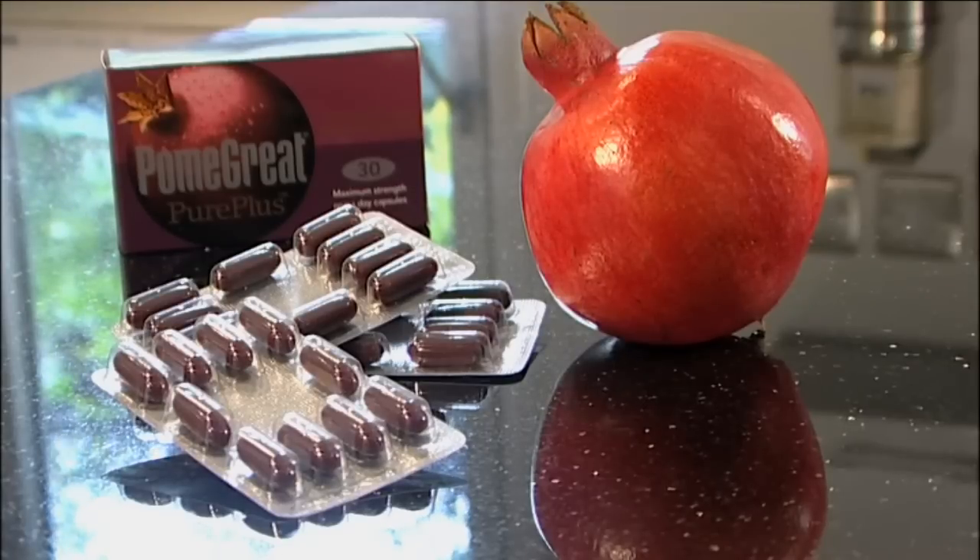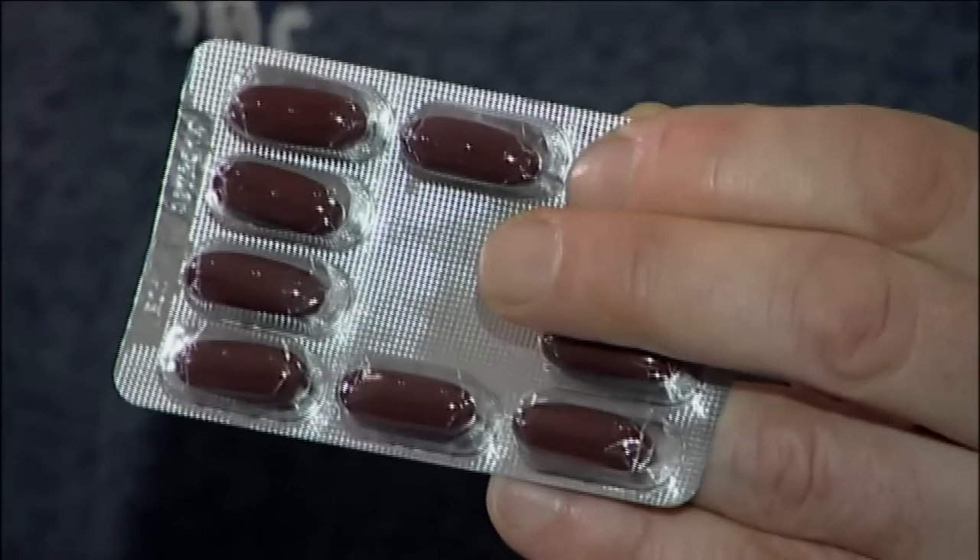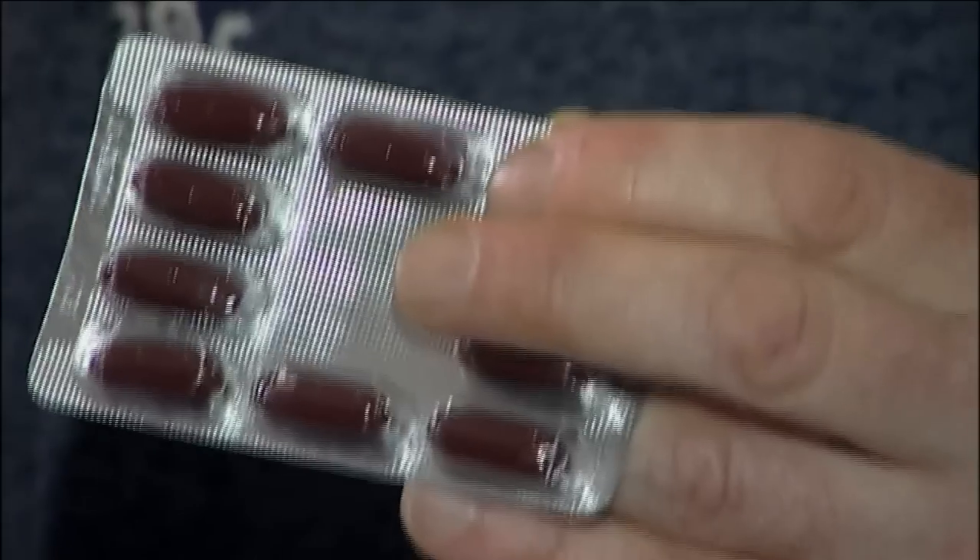PurePlus comes in easy to swallow capsules. Taking one of these each day will provide you with 110mg of punicalogens. That's the recommended daily intake to have beneficial effects upon our body. I would certainly recommend Pomegranate and PurePlus as part of a balanced diet and a healthy fitness regime.